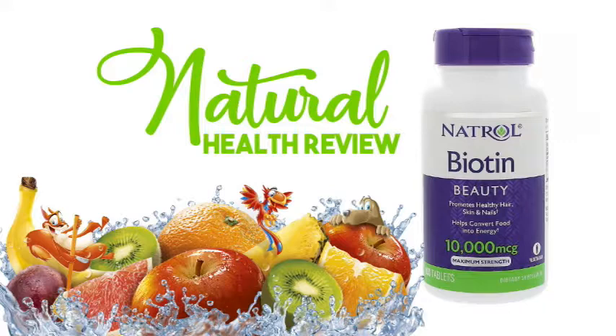Product Overview Description: Beauty — Promotes Healthy Hair, Skin and Nails. Helps Convert Food into Energy. Maximum Strength Vegetarian Dietary Supplement. Natriol Biotin 10,000 mcg promotes healthy hair, radiant skin and stronger nails. Helps support energy metabolism and aids in the conversion of food into energy. Clinical studies have shown that those deficient in biotin can experience hair loss and brittle nails.